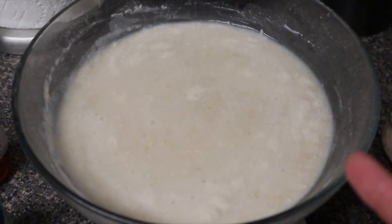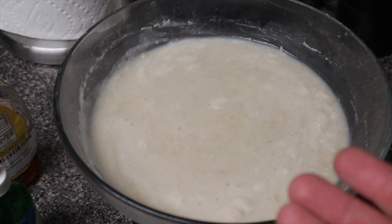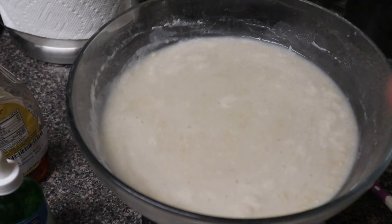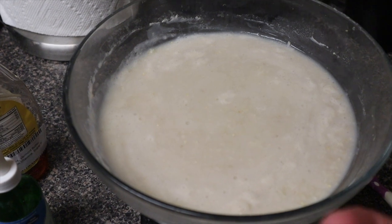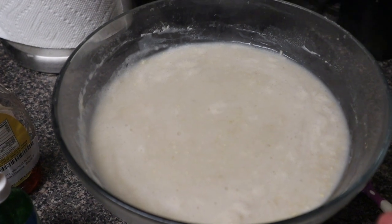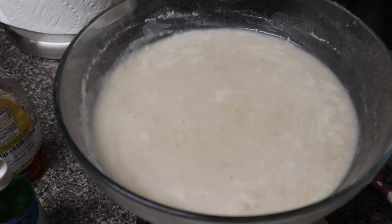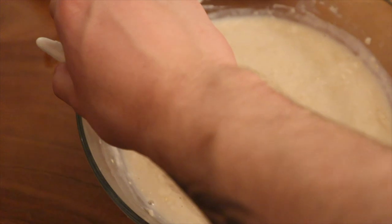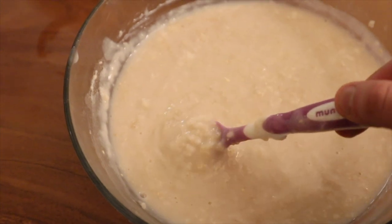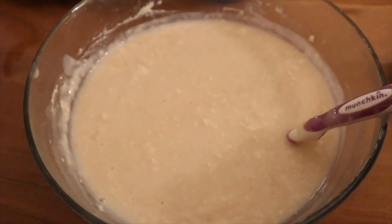Here's part two of my last carb meal — it's the same oats. It looks really soupy right now, but I purposely do that to get more volume. Oats, cream of rice, cream of wheat — these all soak up water. If you leave it sitting for 10 to 15 minutes it's going to thicken a lot. As you can see it's thickened up quite a bit now. If you like your oatmeal super thick, this might not be your method, but it gives you a lot more volume when you're dieting.